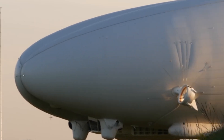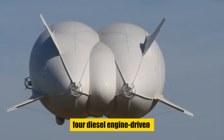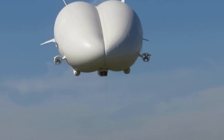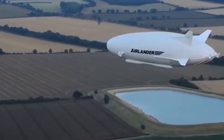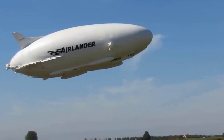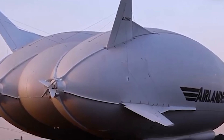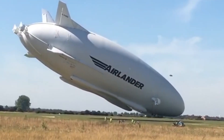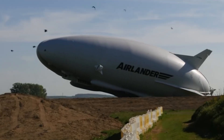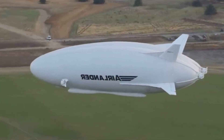It achieves lift through both aerostatic and aerodynamic forces and is powered by four diesel engine-driven ducted propellers. After its return to the UK, the airship was modified for civilian use, leading to its designation as the AirLander 10. It's capable of staying aloft for five days when crewed and over two weeks unmanned. Its potential applications range from transport and aerial surveillance to luxury passenger services and disaster relief. Distinguished by its elliptical shape and contoured hull, the AirLander 10 acts as a lifting body, generating significant aerodynamic lift.